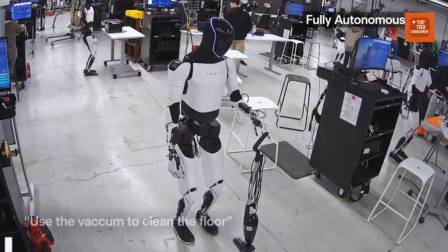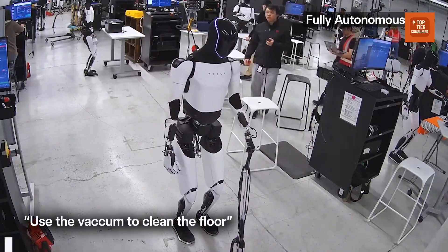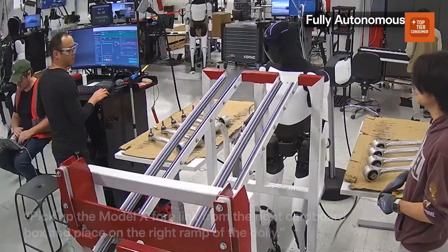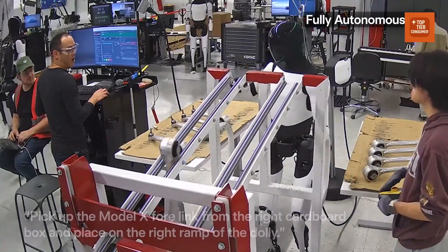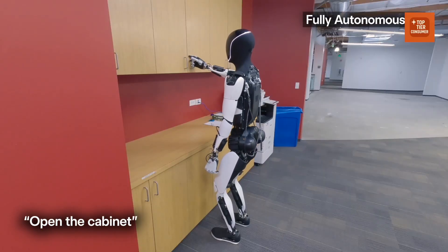This is Tesla Optimus. And if you believe the people building it, this isn't just a new product. It's a new workforce, a new platform, a new way for ideas to get hands and feet and go do things in the world.